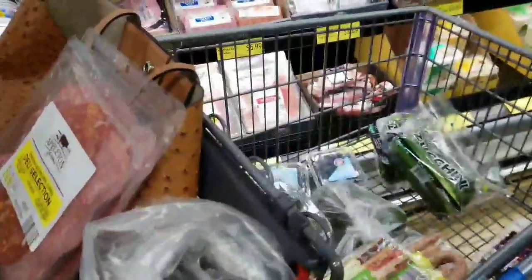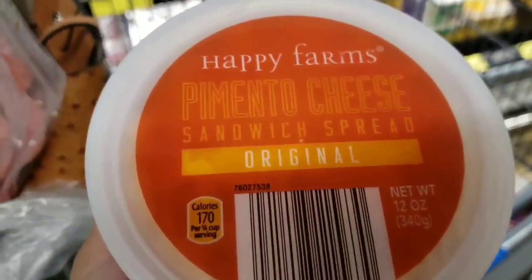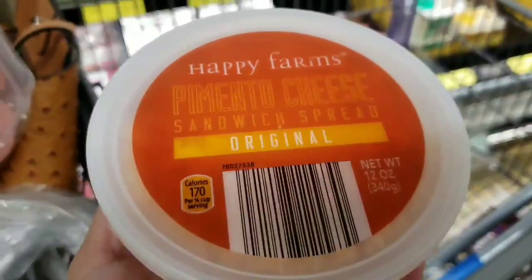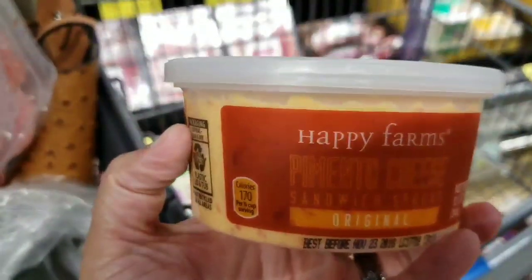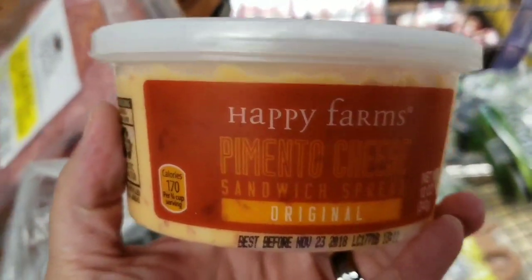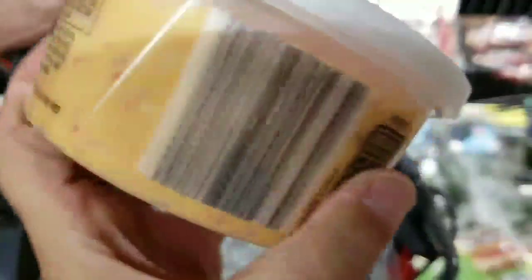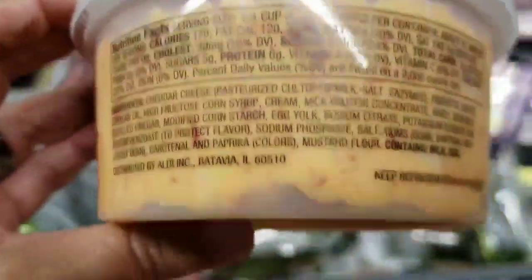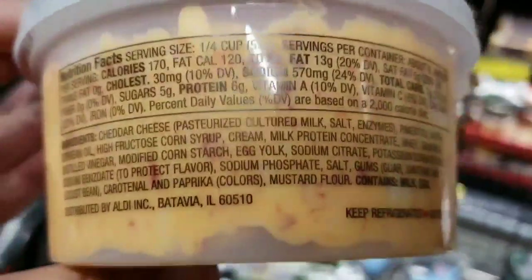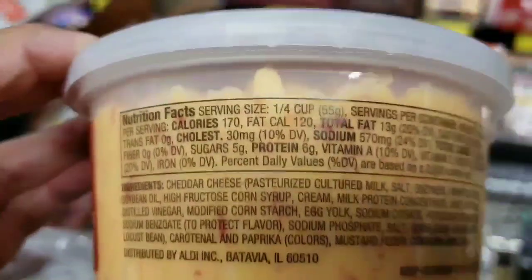Here's a southern favorite — pimento cheese. On Monday I dropped a recipe where I made my own with just three ingredients: cream cheese, cheddar cheese, and pimentos. That homemade version is much better for you than this store-bought one — look at all those ingredients. If you can make it yourself, it's much better. I'll put the link to that recipe below.